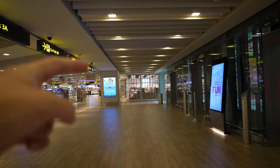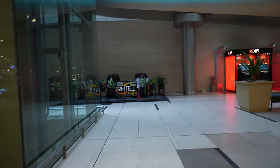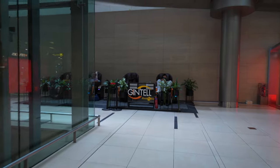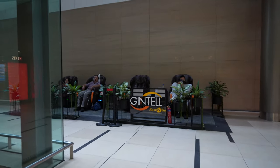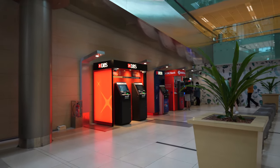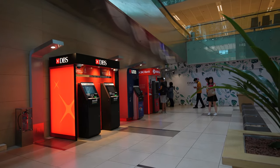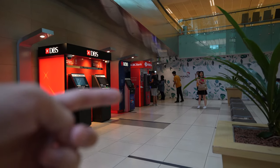Further down from the theatre spot, you will find massage chairs from Jintel, and also more ATM machines — DBS, UOB, OCBC, and an AXS machine at the far end.